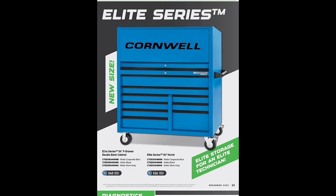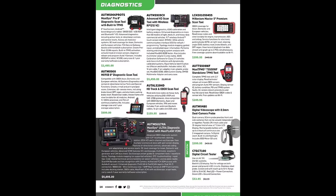The Cornwell Elite series toolbox — two drawer, must be a new size. A 54-inch, nine-drawer — looks like just the smaller version of the Arca. Cornwell doesn't always put out the best info on their new stuff, but I'm sure somebody will leave a comment telling us the difference between the Elite and the Arca.